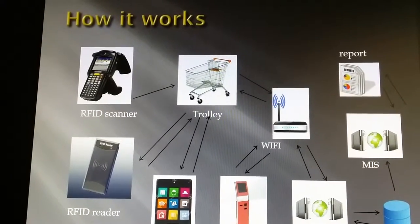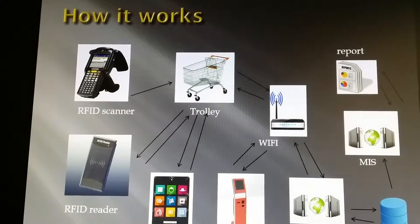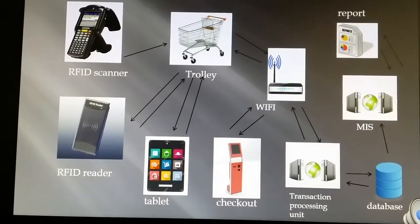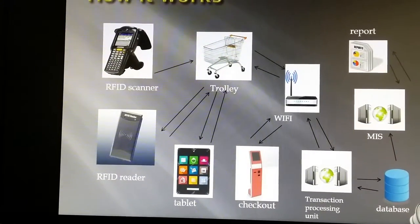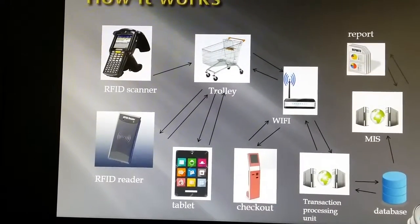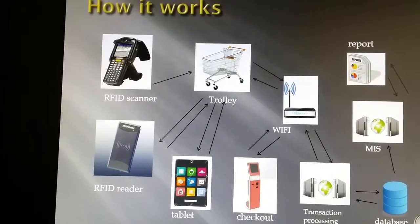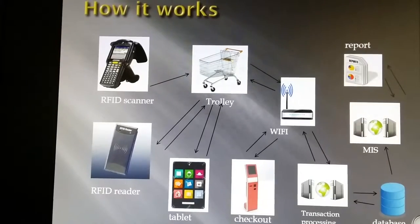Once the RFID reader has recorded the purchase, it will reflect it on the transaction processing unit, which will transfer it to our database. When the customer is ready to checkout, the processed information will be retrieved from the transaction processing unit and sent to the checkout. The customer then only needs to make payment. Through the use of MIS, we can run reports on customer-related data to draw conclusions about spending behavior and other useful information regarding customers and their habits.